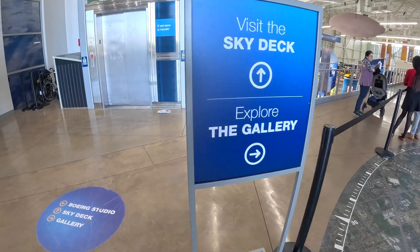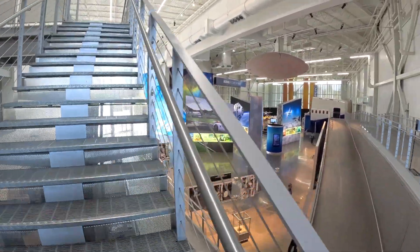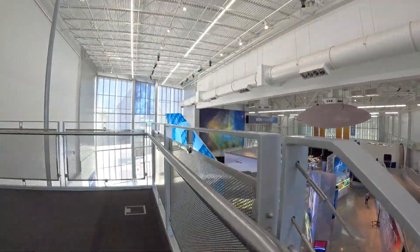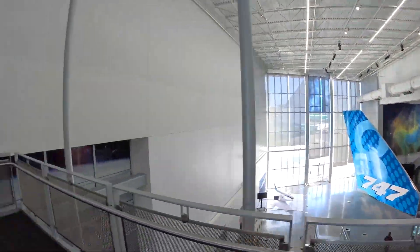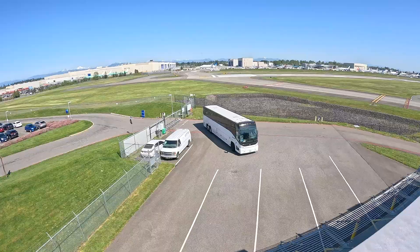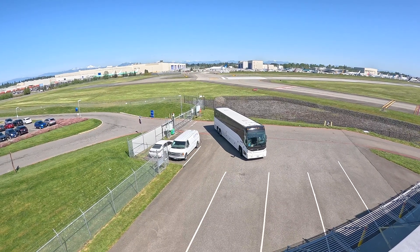Now let's head over to the sky deck and get the same view I just had but from a few feet higher up. And here comes one of the buses returning back from the giant factory building.